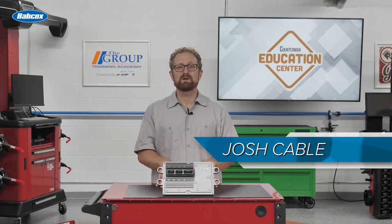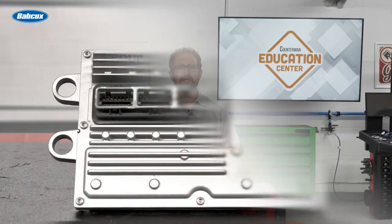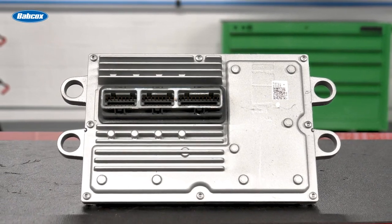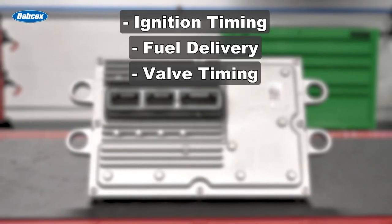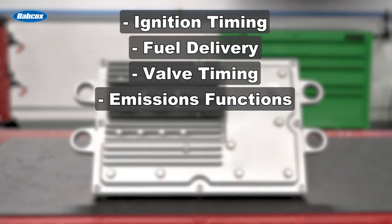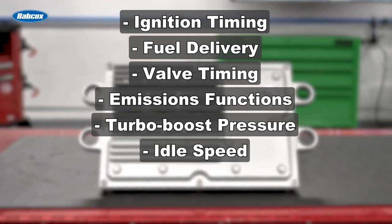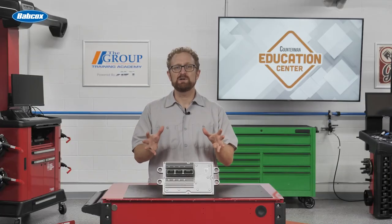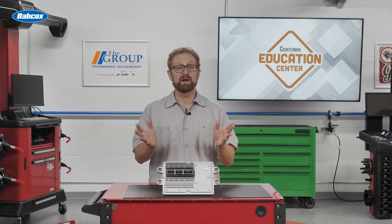The computer we talk about most often is the powertrain control module, or PCM. The PCM is the electronic brain that controls almost everything the engine does. It controls ignition timing, fuel delivery, valve timing in engines with variable valve timing, emissions functions, turbo boost pressure in turbocharged engines, idle speed, throttle position, and cruise control. In vehicles that don't use a separate transmission control module, the PCM also controls the automatic transmission.